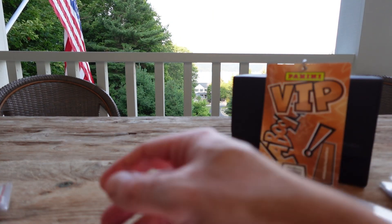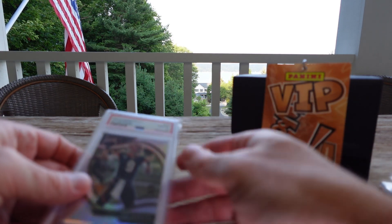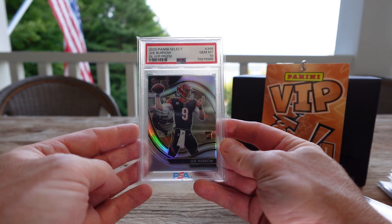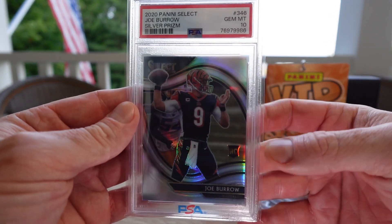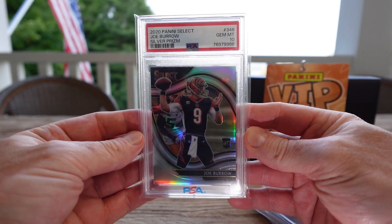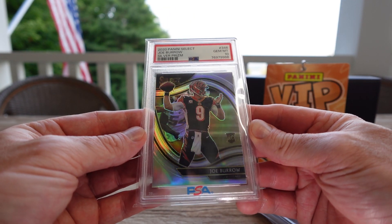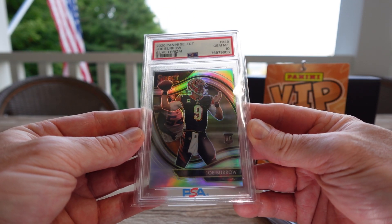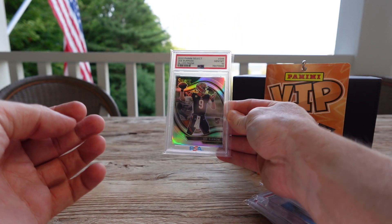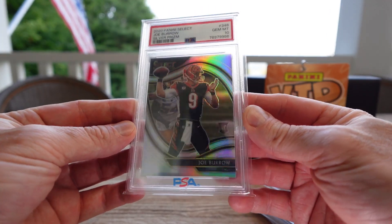And the big dog that I got in a trade on Saturday night at trade night — Joey B 2020 Silver Prism PSA 10 rookie. Gorgeous card. I traded it for the Cade Cunningham rookie White Sparkle that I got from Run Good, plus $175 in cash. So hope you feel better soon, dude, and get back on the field and win a Super Bowl.